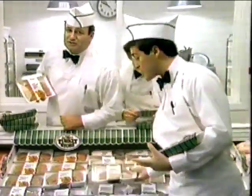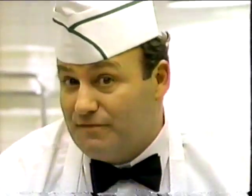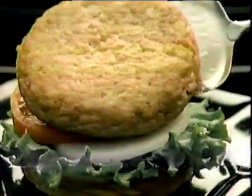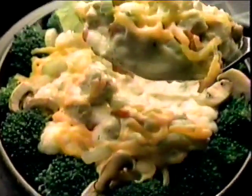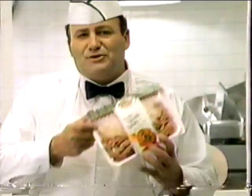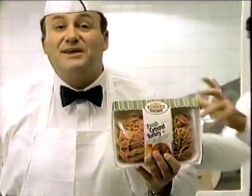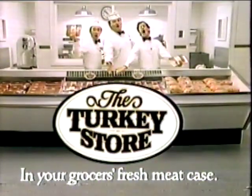There's a fresh new place in your grocer's case — come to the Turkey Store. Turkey Store ground turkey is not ground beef. Ground beef's greasy; ground turkey's lean. And Turkey Store ground turkey is more white meat than dark. Ground turkey has a mild taste — it takes on the flavor of your favorite casserole or meatloaf. So for a healthy relief from ground beef, come to the Turkey Store in your grocer's fresh meat case. Easy cooking instructions on every package.